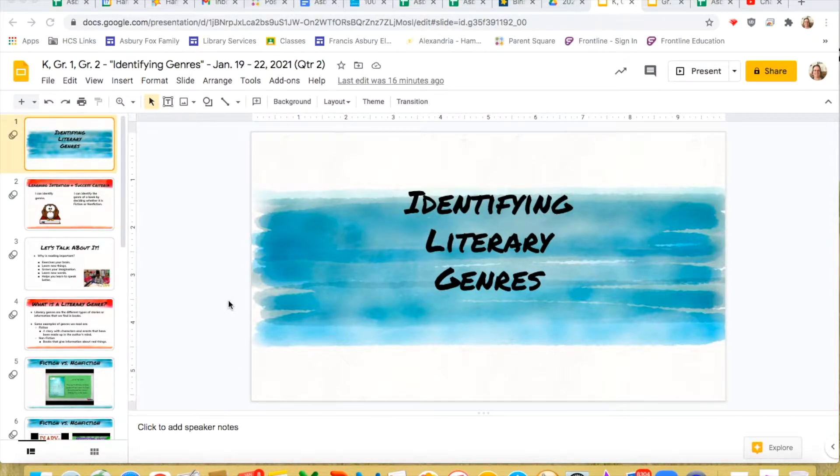Hello, kindergarteners, first and second graders. This is Mrs. Turnitza with your next library lesson. This week we're going to talk about identifying literary genres, and we are going to talk in a few minutes about what a genre is. I know last time we talked about story elements, but now I would like to switch over and have you learn about genres.